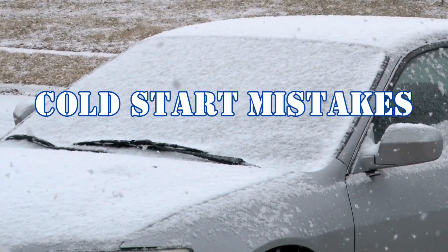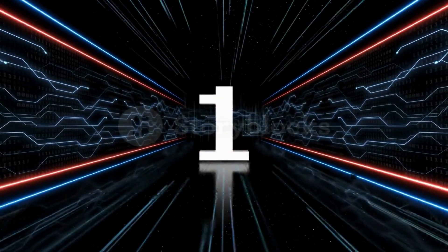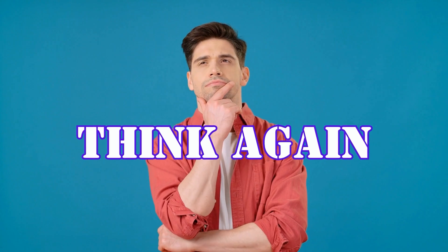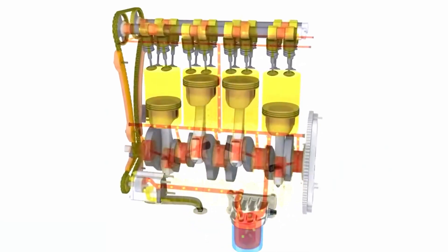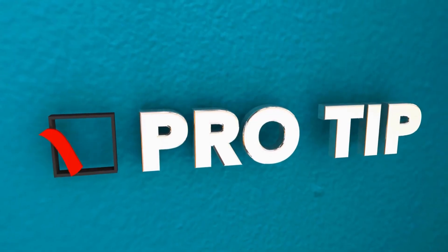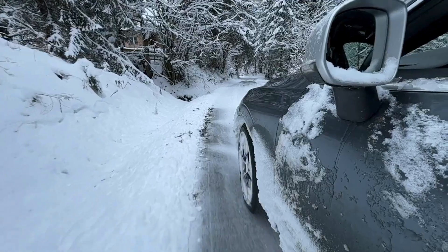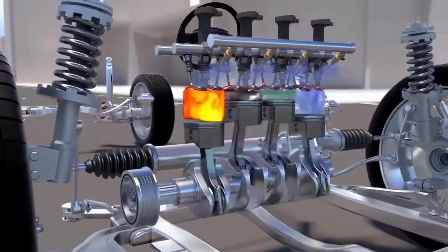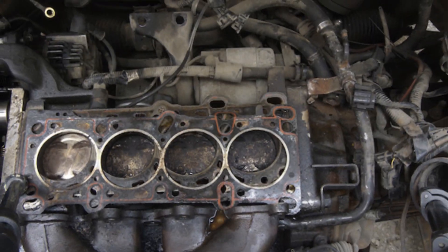Now let's discuss the cold start mistakes that may wreck your engine and how to avoid them. Mistake number one: revving the engine right after starting. Cold oil hasn't had time to reach all the moving parts, leaving your engine vulnerable to wear and tear. Pro tip: start your engine and let it idle for about 30 to 60 seconds. After idling, drive gently for the first few minutes — that allows the engine to warm up properly, reducing mechanical strain.